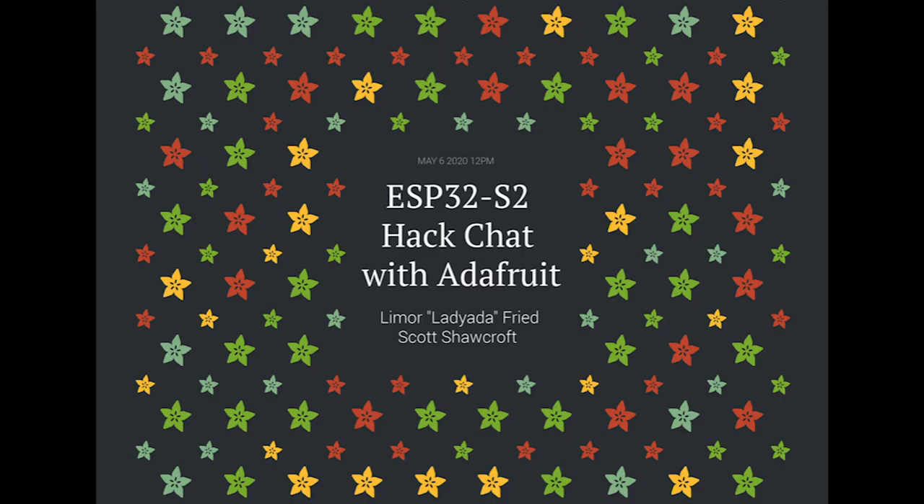The ESP32-S2 was announced in September 2019 and is finally making its way into the hands of hobbyists. With Wi-Fi, a much faster CPU, SCADs of GPIO, ADCs, a RISC-V coprocessor, native USB, and the promise of very low current draw, the ESP32-S2 may prove to be popular with hobbyists as it becomes established. To talk through the new chip's potential, Adafruit's Lady Ada and Scott will join Hackaday.io on the Hack Chat. Learn everything you need to know about the ESP32-S2 and how to put it to work for you. Tune in on Wednesday, May 6, 2020 at noon Pacific time.